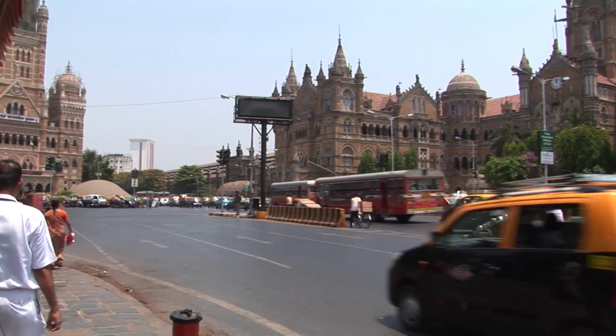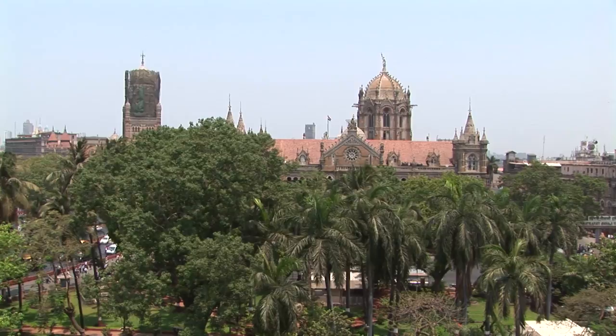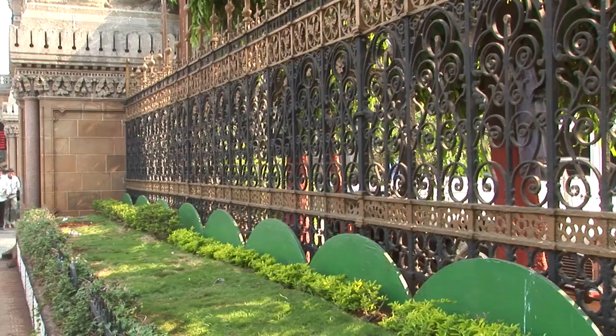The Chhatrapati Shivaji Terminus, formerly the Victoria Terminus Station in Mumbai, is an outstanding example of Victorian Gothic revival architecture, blended with themes deriving from traditional Indian architecture. The building was designed by British architect F. W. Stevens and became the symbol of Bombay as the Gothic city and the major international mercantile port of India.